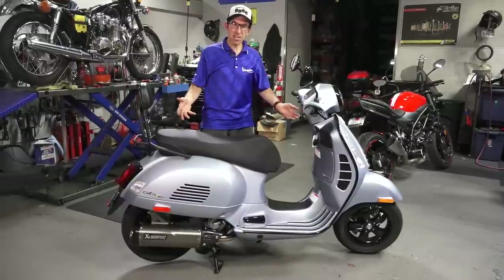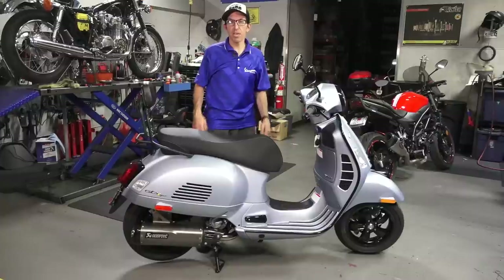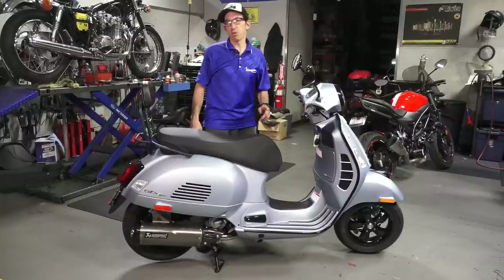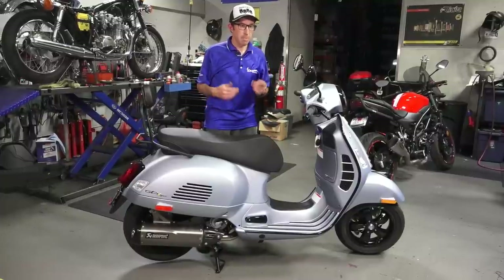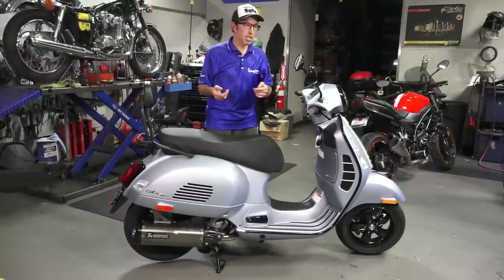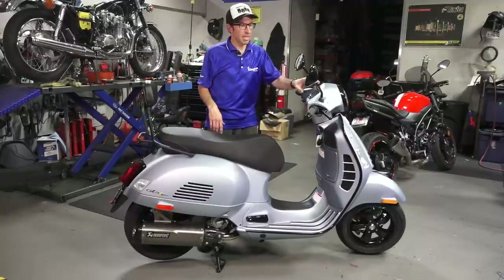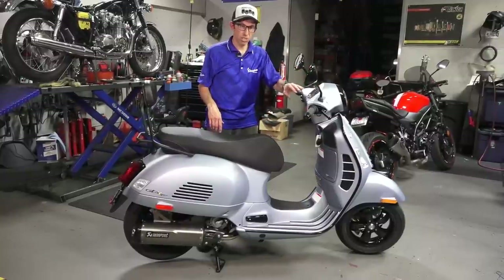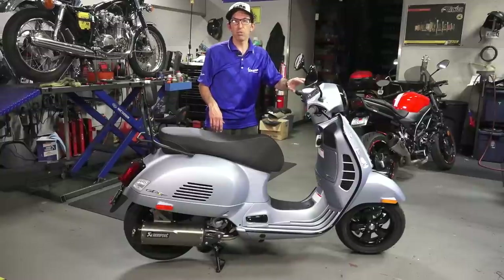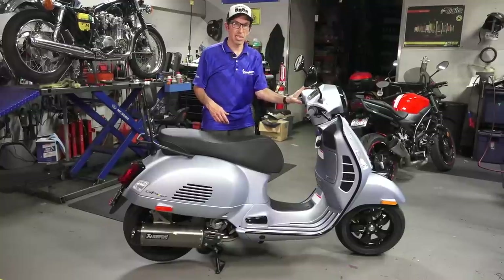So today I have here a 2021 Vespa GTS 300 HPE Supertech. The Supertech is the premium sport model. The main features it includes as a carryover from the 2020 model are the all-digital speedometer that has multi-functions and also has Bluetooth connectivity to your phone and can control music with this little joystick on the handlebars.